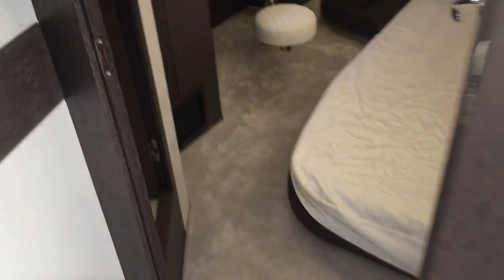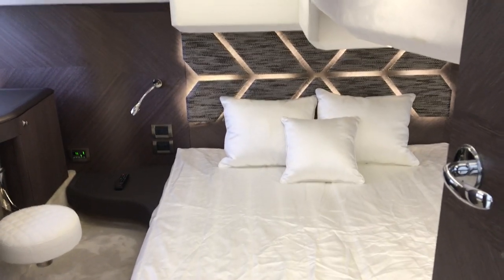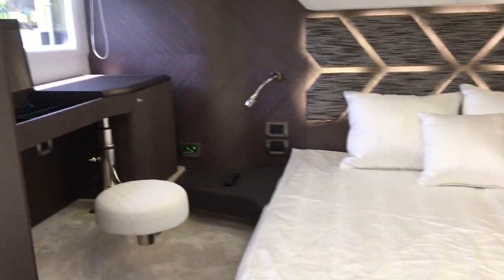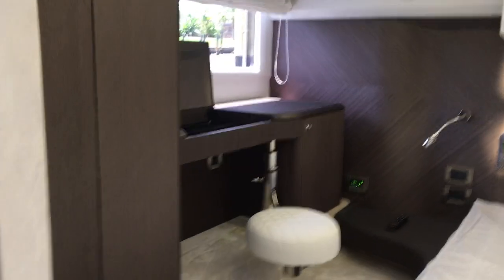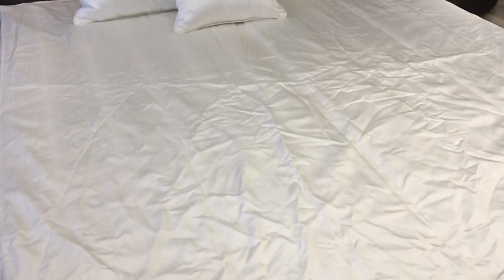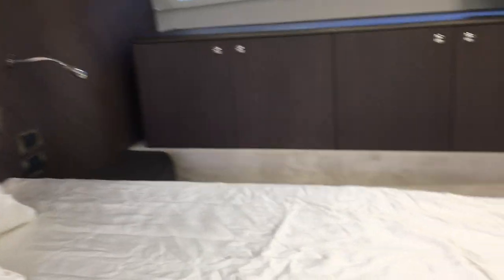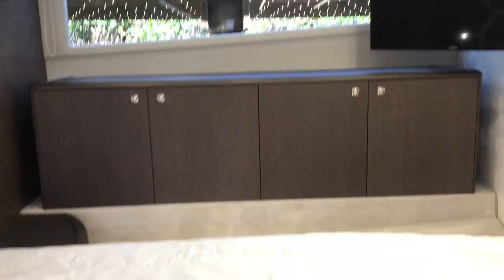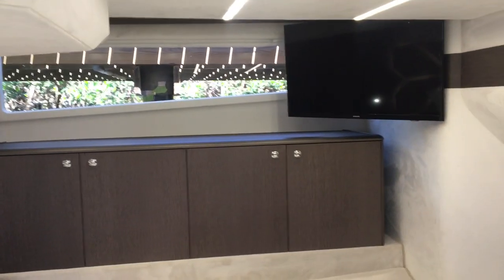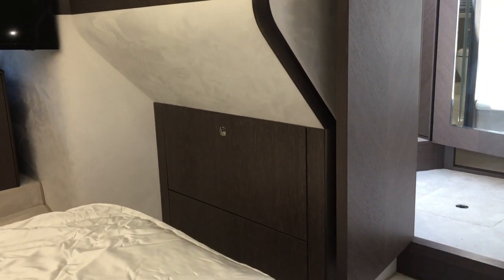In the aft stateroom — which is the true master — there's an ensuite head and shower. You have a nice vanity mirror for dressing, a hanging locker, and storage. The bed has Galleon linens in storage that were never used, as the owners used their custom linens. There's a TV mounted in the corner, all dresser space on that side, and more storage.